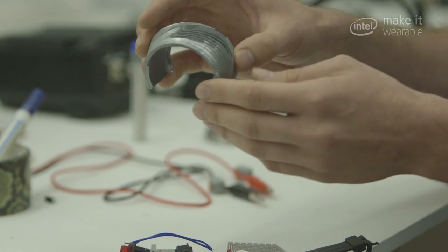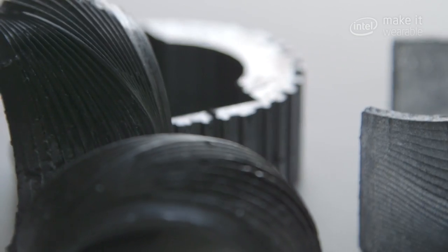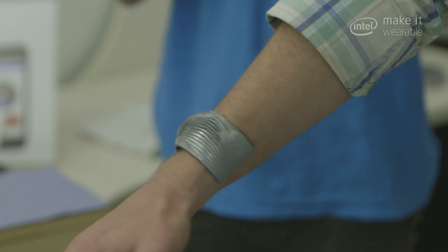We think we can get it into something a little more attractive like this. I can just put it on and forget about it until I need it — put on the cooling if I'm a little warm, or the warming if I'm cold.